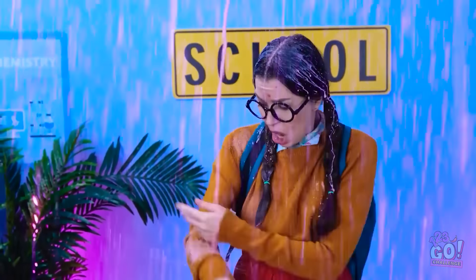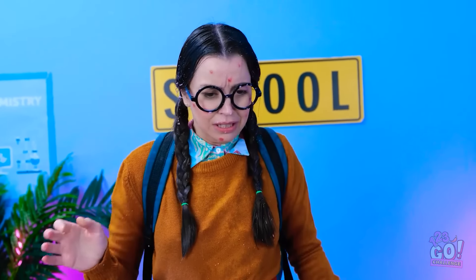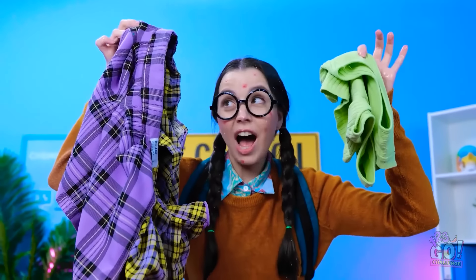Yeah! What does it look like? My favorite sweater! Are those all clean clothes? I can work with these! They fit perfectly! Hey! That's mine! And that's mine! I don't think so! You stole my skirt! Gimme! Hey! Thanks! See ya! So mean!